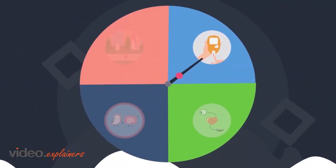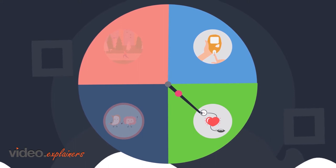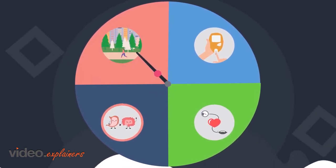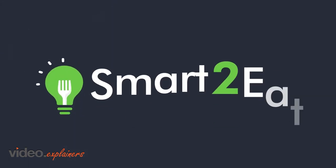If you have diabetes, high cholesterol, high blood pressure, gluten allergy, the desire to lose weight, or want to just find the healthiest food choice, Smart2Eat is for you.